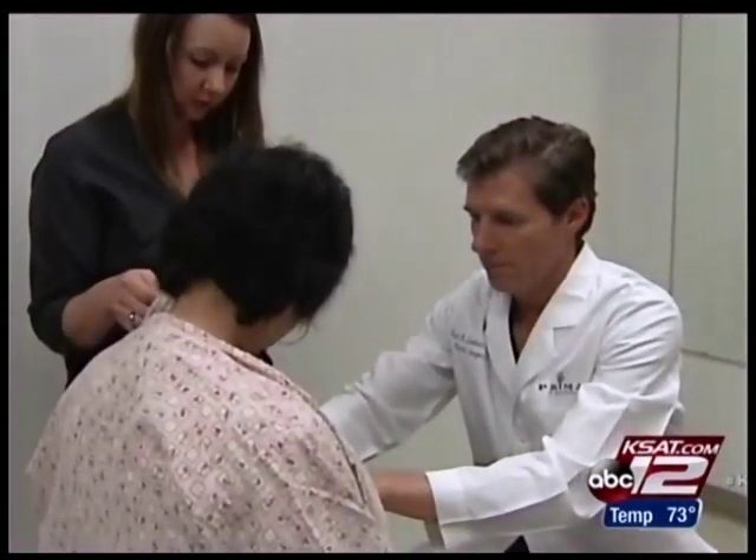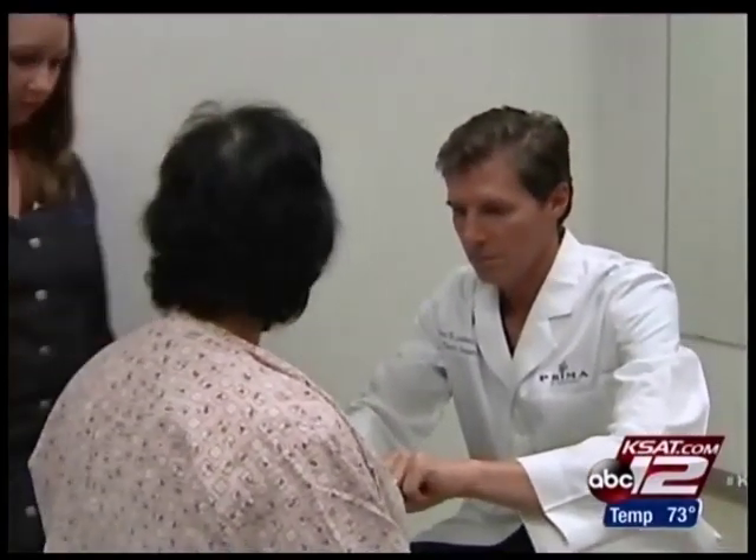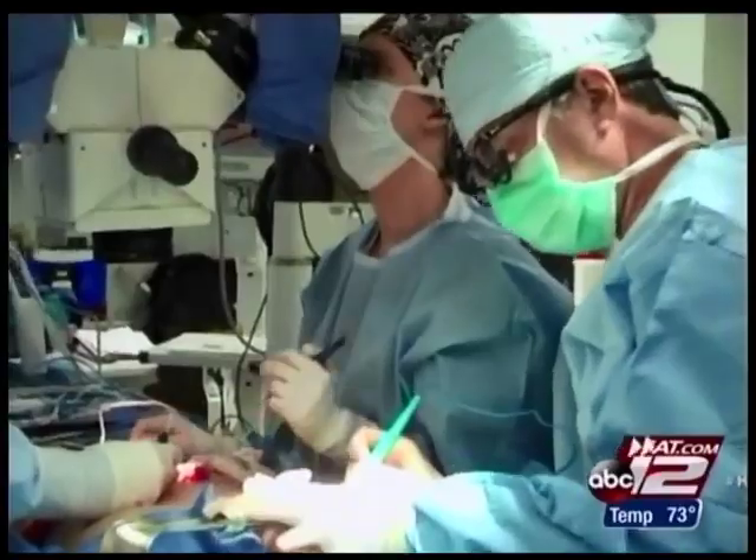We found that almost all the time there's enough arterial inflow — there's enough blood getting into the flap — but sometimes because of the venous anatomy there's not enough blood getting out, so the flap gets congested. And when there's not enough blood circulation, the flap turns purple and can die. It happens in three to five percent of cases, and for those patients it means an additional two, sometimes three surgeries.